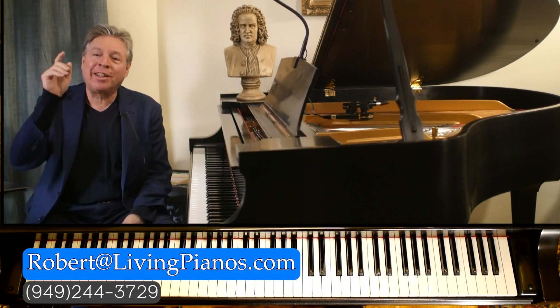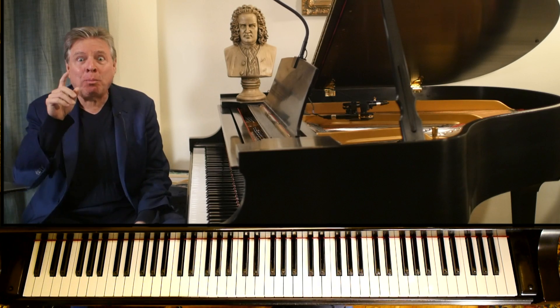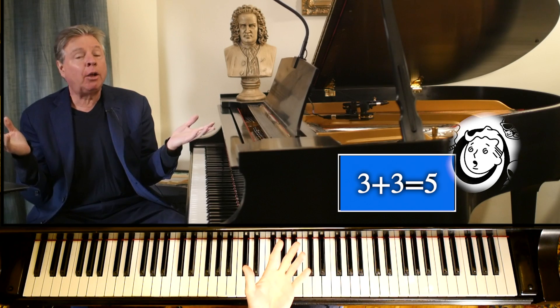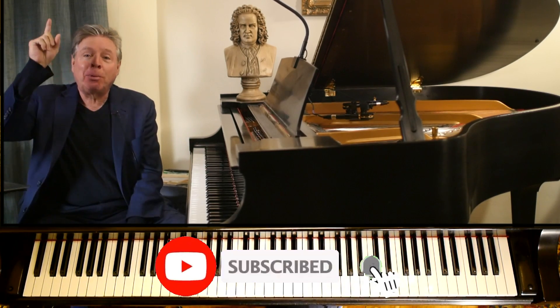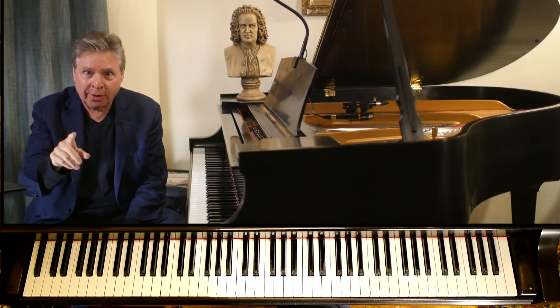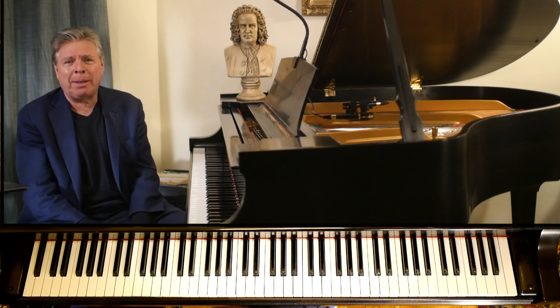Hi, I'm Robert Estrin. This is livingpianos.com, your online piano store. You probably clicked on this because you thought it was either a mistake — three plus three equals five — or you thought I'd lost my mind. Believe it or not, it's neither one of those. I'm going to show you how three plus three equals five in certain circumstances, and how this can possibly be.